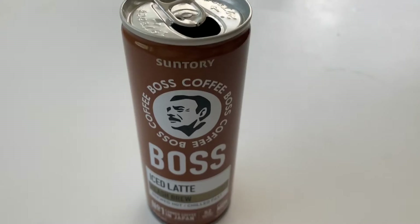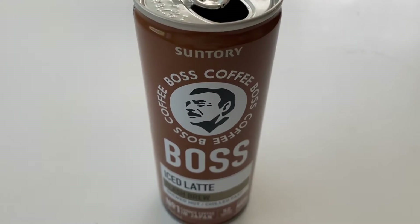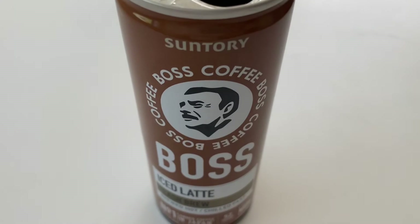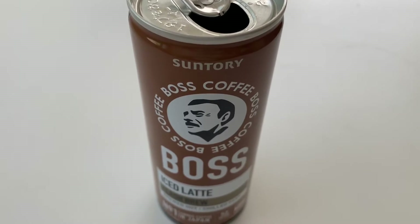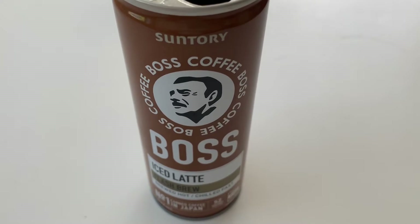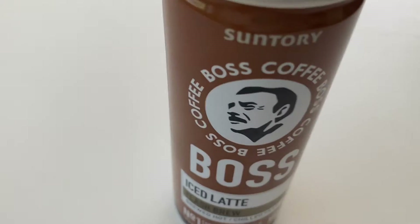Hello and welcome to another episode of Paul's Pantry. Today we're going to look at this quite new product to the New Zealand and Australian market, and that is the classic Suntory Coffee Boss products.